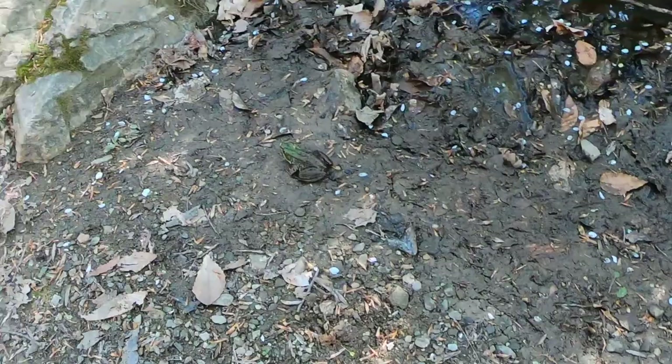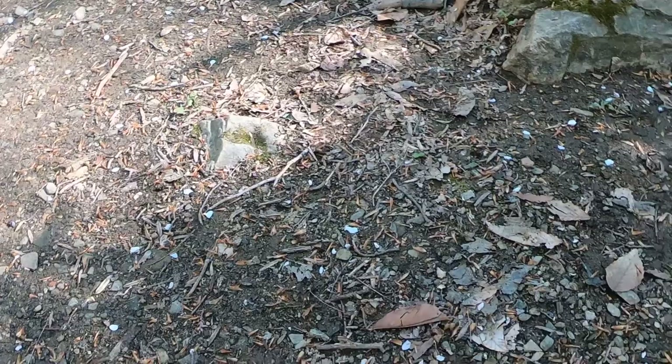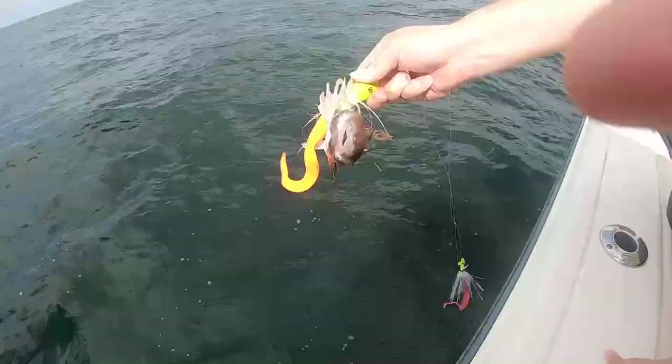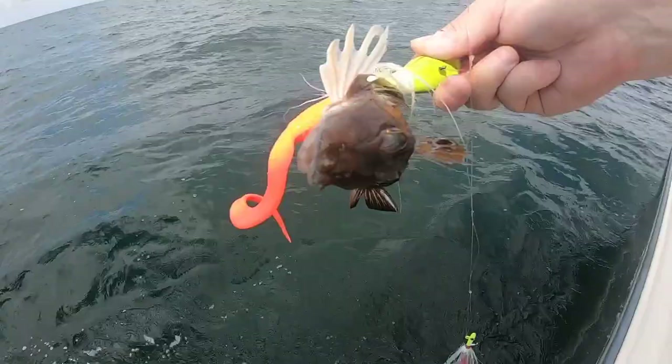I'm going to try to catch it. Go around it, the back side of it. Hold the GoPro for me for a sec — fix it on the frog. Oh, it ran, it ran.